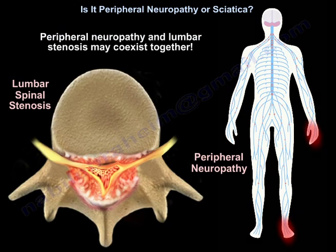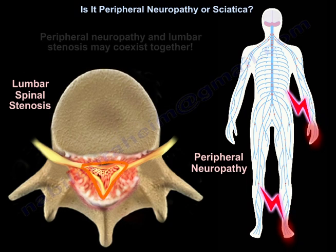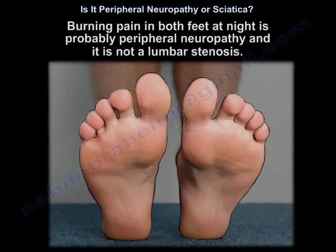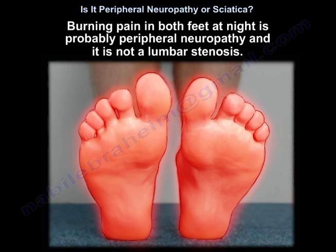Peripheral neuropathy and lumbar stenosis may coexist together. EMG will help you differentiate between peripheral neuropathy and lumbar stenosis. Burning pain in both feet at night is probably a peripheral neuropathy and not lumbar stenosis.